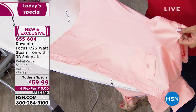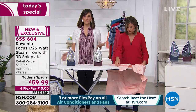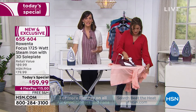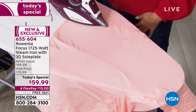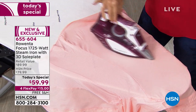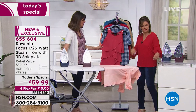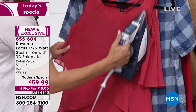It saves you time, it saves you energy, and all of a sudden this doesn't become a tedious task — it's something you look forward to because it's gratifying, it's quick, it's easy. We use a dishwasher because it saves us time. The tool makes the difference, and it's really worth investing in. How valuable is your time? It just glides right over the fabric — an easy, easy task.